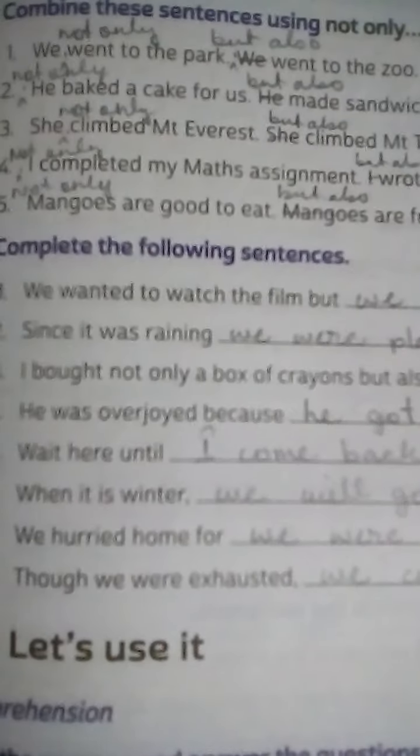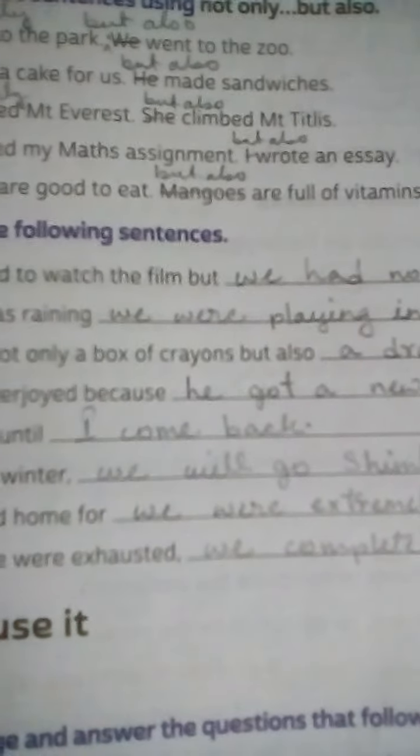Number 4: I completed my maths assignment. I wrote an essay. Answer: Not only did I complete my maths assignment but also wrote an essay.